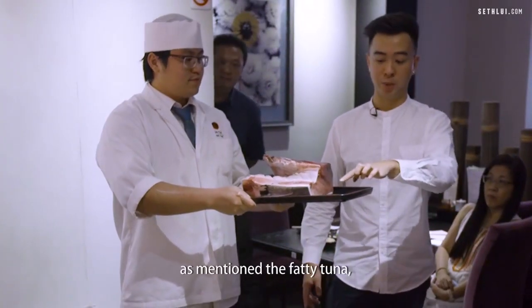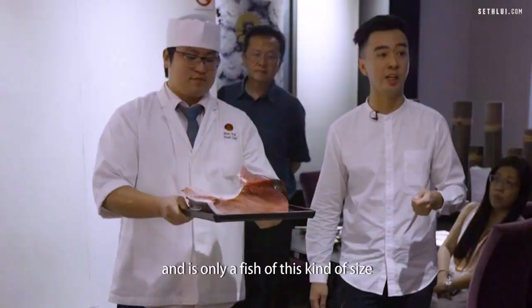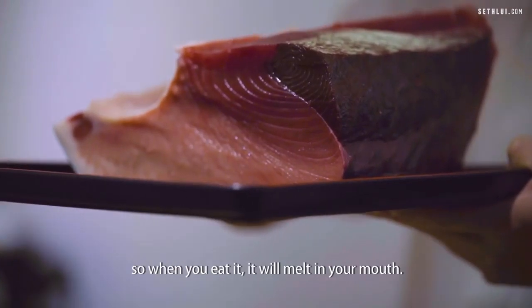This is the o toro — it's the fatty tuna. You can see that the colour of the meat is almost white; that's the fat content inside the fish. It's only fish of this kind of size that you get such a high fat content. This kind of fat is almost similar to wagyu beef, so when you eat it, it will melt in your mouth.